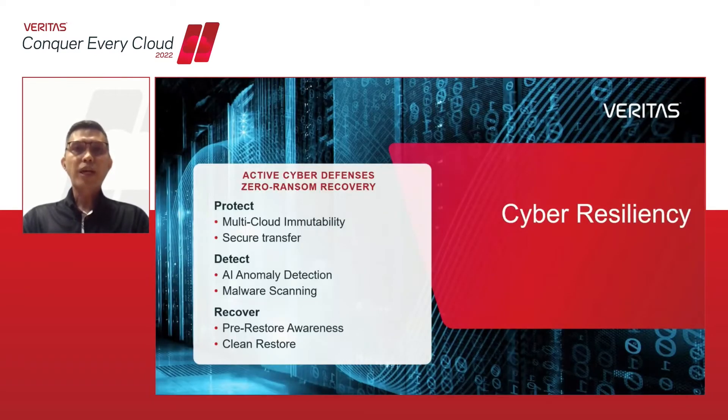Starting off with our NetBackup cyber resiliency features, as this is top of mind for most organizations due to the rising number of attacks globally. NetBackup includes new capabilities that align to the NIST standards for protect, detect, as well as recovery from ransomware attacks. We are adding new multi-cloud immutability data features with secure transfer, AI-driven anomaly detection and malware scanning with clean restores to ensure recovery — all without the need to pay the ransom.